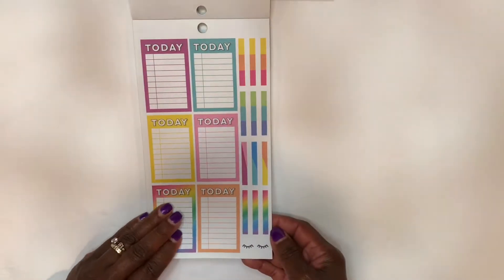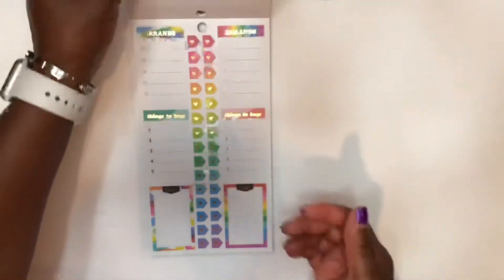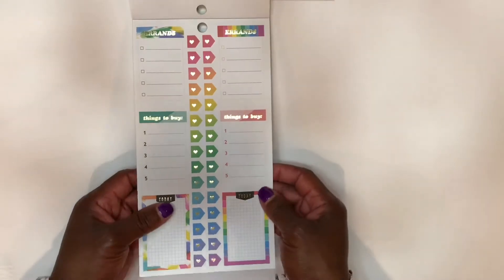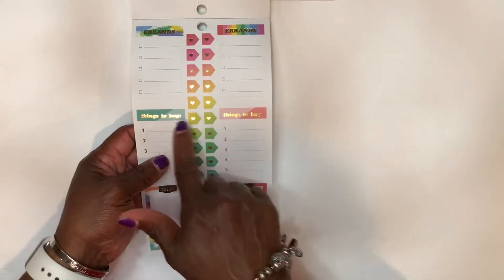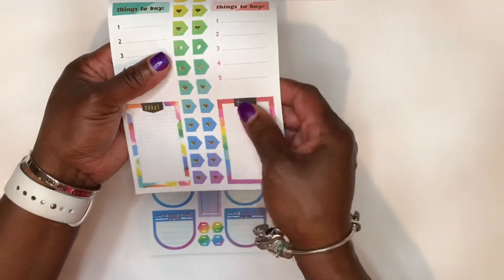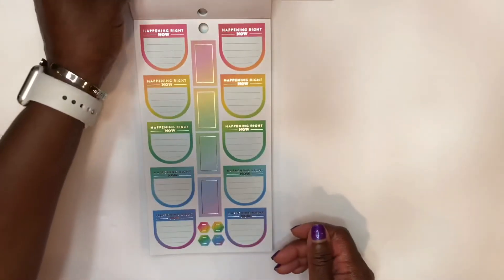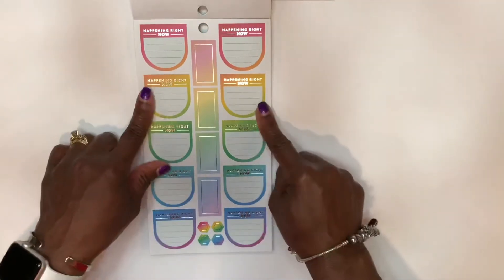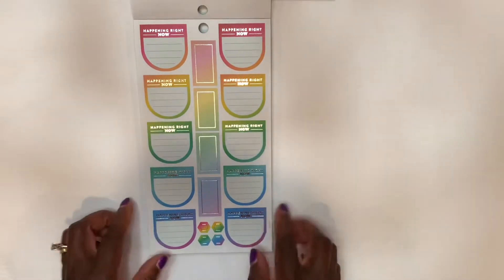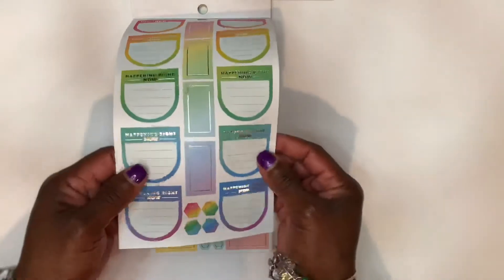Onto the second page — same thing. So this page they added some headers that are in the gold foil. There are hearts on the flags that are also in gold foil. I like this page. I like the shape of these stickers. The headers all say 'happening right now,' and this is silver foil, which is different. I like the silver foil.